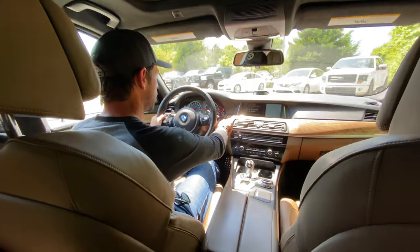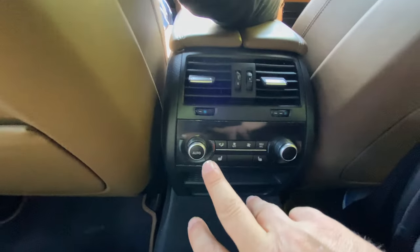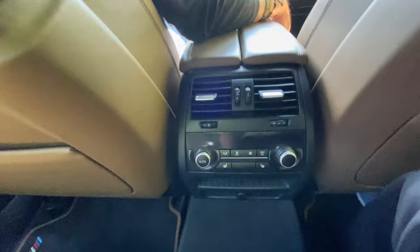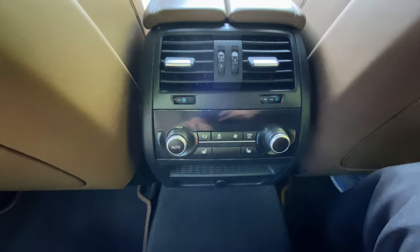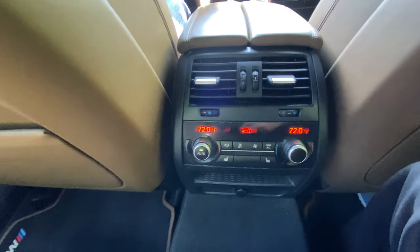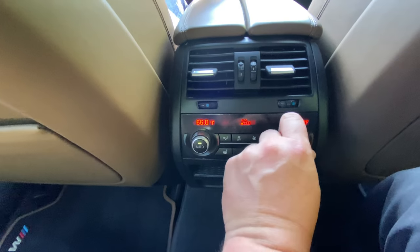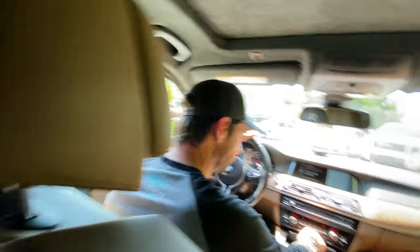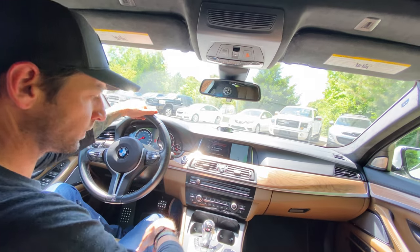I'm going to close this door - you can start the car back up so we don't have the rumble drowning us out. Going to press auto to try to get the climate functioning. I turned it down because it was blowing feverishly but it is warm in here folks.